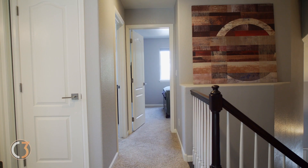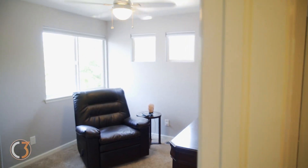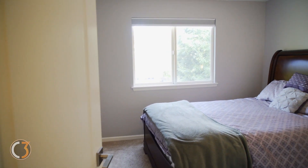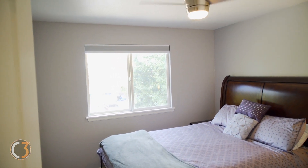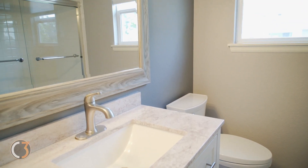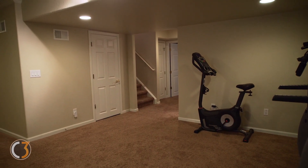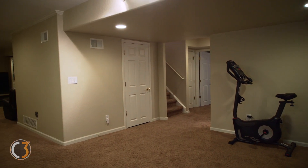This house was fully pre-inspected by the seller and everything was repaired and brought up to speed — this home is immaculate. The basement has even more room for entertaining and exercise, and has a fourth bedroom.